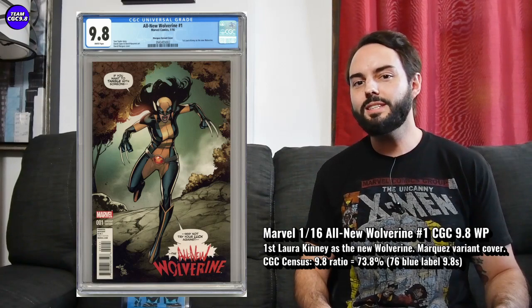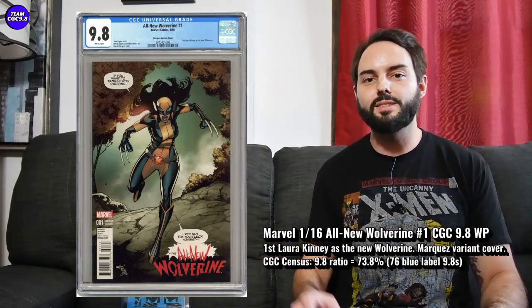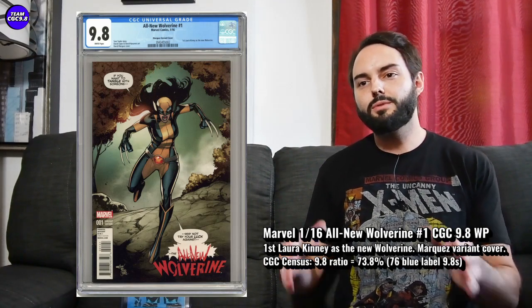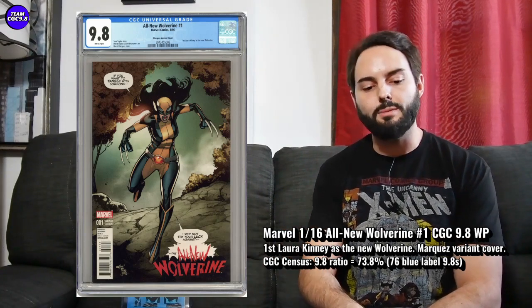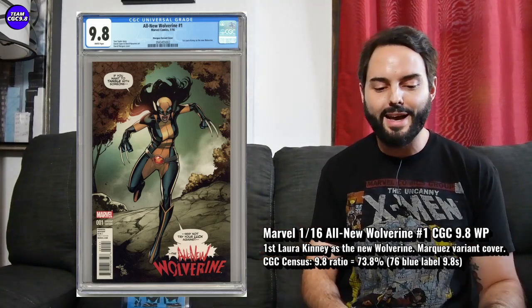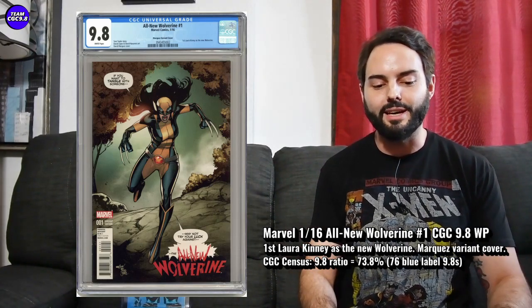The first one up is a bit overlooked — maybe not your obvious big key issue, but I'm really liking this one at the price. It's All-New Wolverine number one in a CGC 9.8, specifically the Marques variant cover. Out of all the All-New Wolverine number ones, this is the one I like the most. In this comic, X-23 becomes the new Wolverine for the first time, so it really makes sense to have this homage cover where they swipe the original cameo of Wolverine from Incredible Hulk number 180 to coincide with Laura Kinney becoming the new Wolverine.